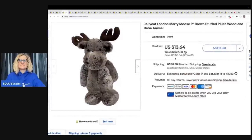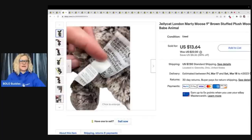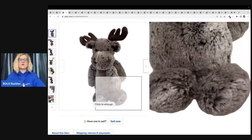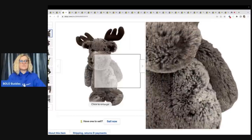The next item I sold is this Jelly Cat Marty the Moose — he is a nine-inch plush. If you guys don't know about Jelly Cat, definitely get to know this brand. Be on the lookout; some of them can go for crazy money. I have a video that talks about Jelly Cat items that go for big money. A lot of them are bread and butter. This one sold for $13.64 plus shipping, and I got it from the Goodwill bins.